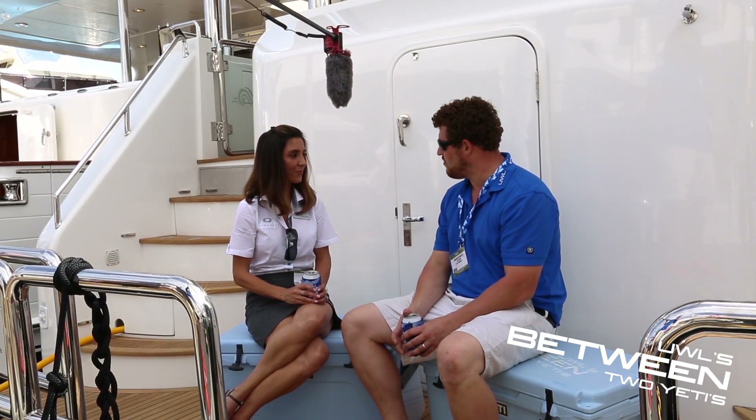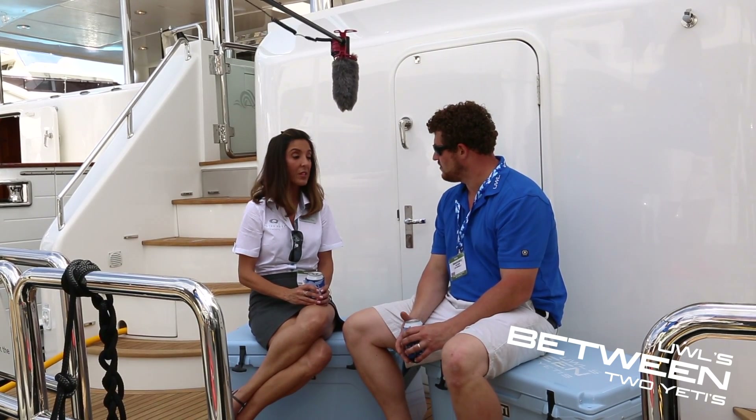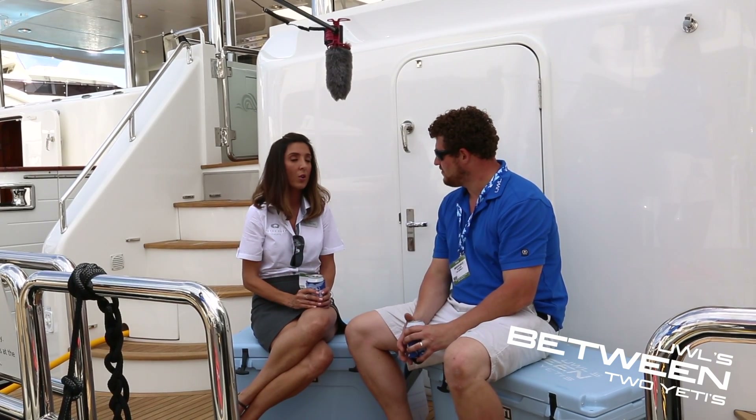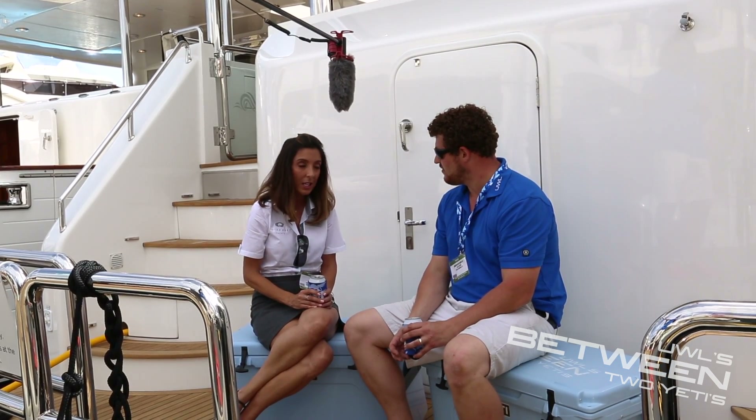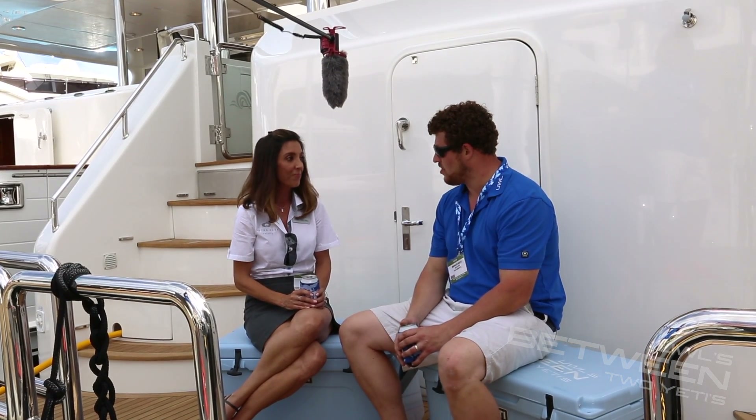Well, how do we get in contact with you if anyone watching is interested in an Outer Reef? Oh my gosh, we have several ways. They're absolutely welcome to check out our website, OuterReef.com. And visit the office, which is lovely. And again, we have them all over the globe, so they're localised.